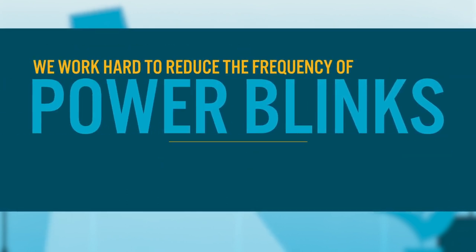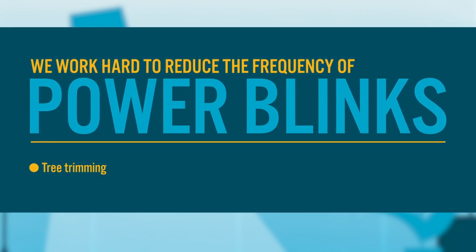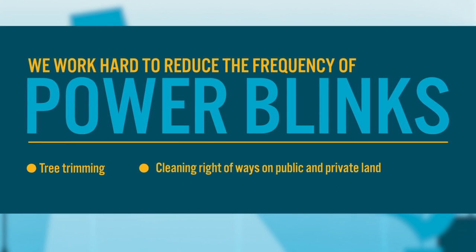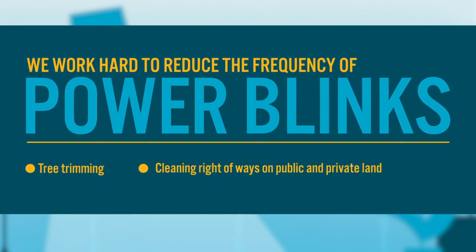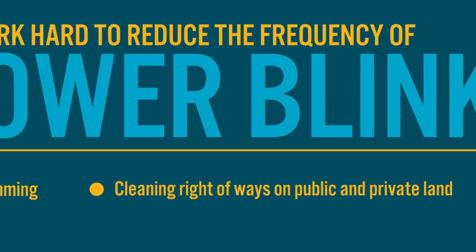Fall River Electric works hard to reduce the frequency of power blinks. Tree trimming and cleaning our right-of-ways on public and private land is the easiest and most effective method. Please help us by letting us know if there are any trees or limbs that are close to power lines.